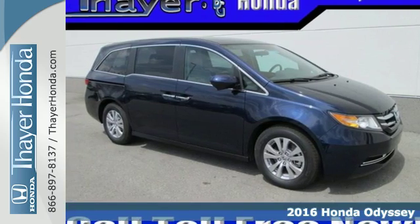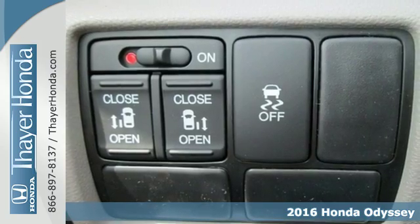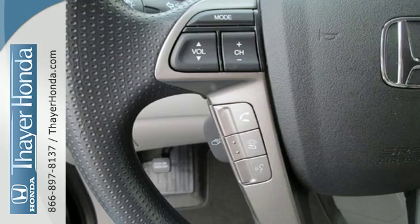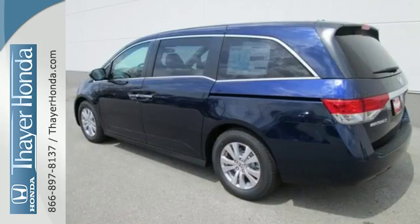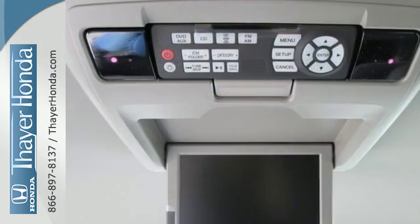Here's a 2016 Honda Odyssey. Looking good in a minivan has never been so easy. Slipping through the wind feels just as effortless with the power of a V6 iVTEC engine and the sharp aerodynamic body with a rear spoiler to top it off.